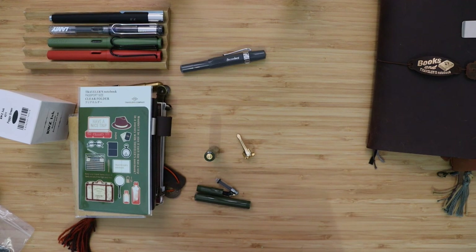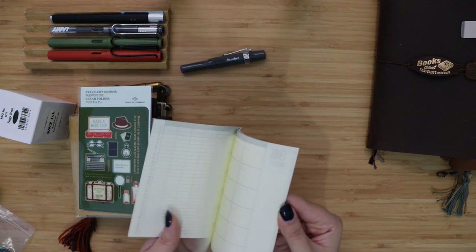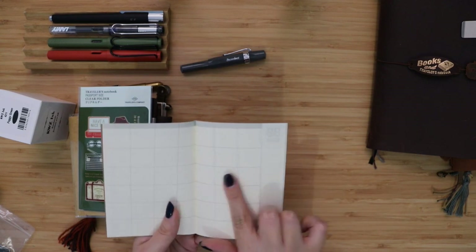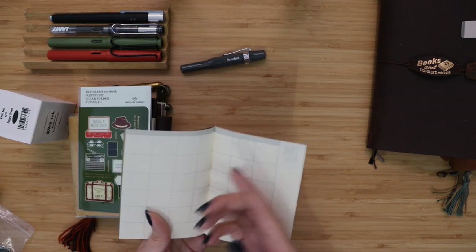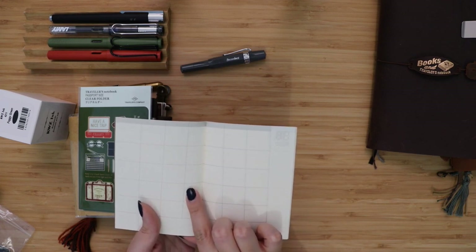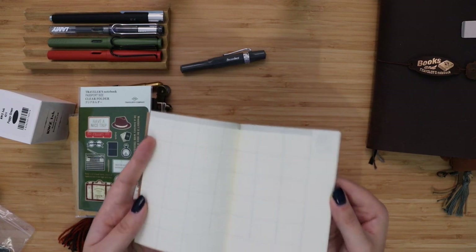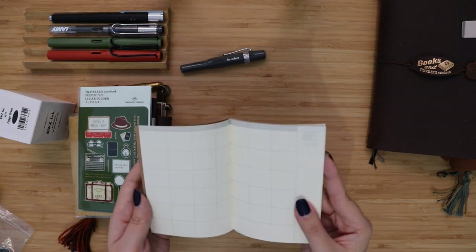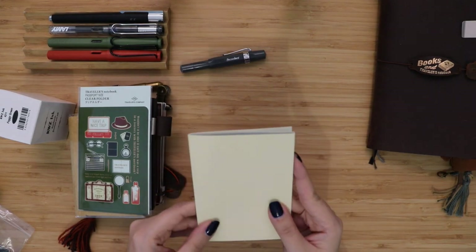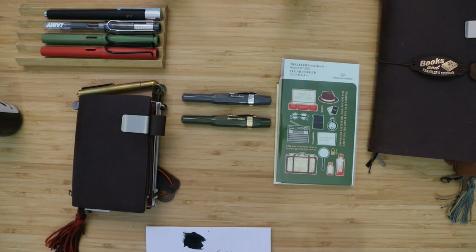Because it's undated you can start using it even now in November. It has a yearly overview and monthly spreads. I plan to write all my main appointments in it — so I know, for example, that on the 14th I have a dentist appointment and can't schedule anything else. It will be really useful when I'm outside and someone asks if I'm free on a certain day. That's it for the main video!